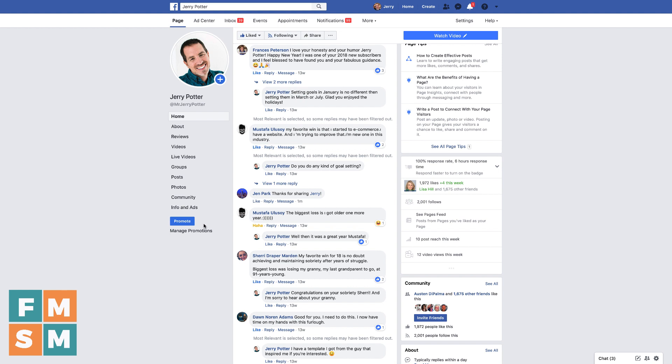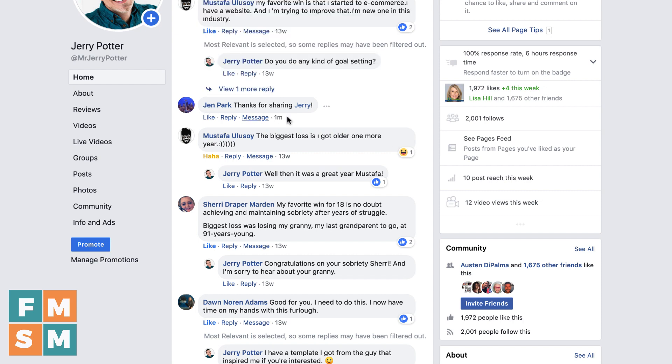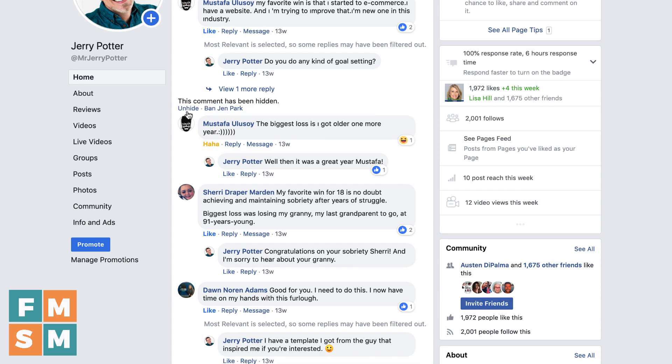So that's how you ban somebody if they have liked your page. But what if they've never liked your page? There's no easy way to preemptively ban somebody because you think they're going to do something bad. But as soon as they do comment or engage in some way — here's our friend Jen again — I can click the three dots, click hide comment, and right there I can ban Jen Park.